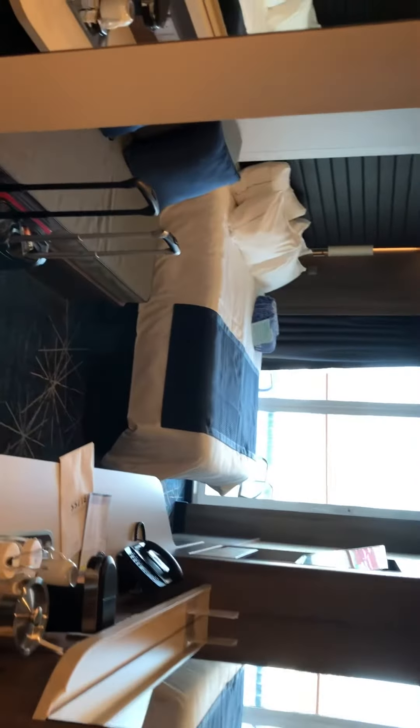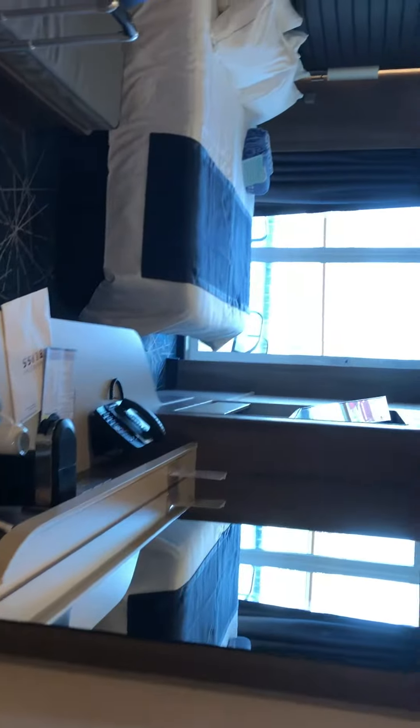This is room 15232 on board Norwegian Bliss. When you enter, on your left will be the shower — don't forget to put your key card in there. This is a balcony cabin.